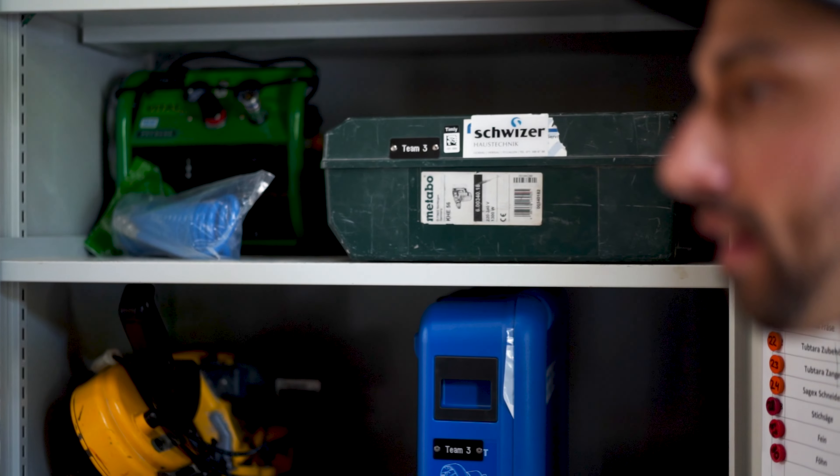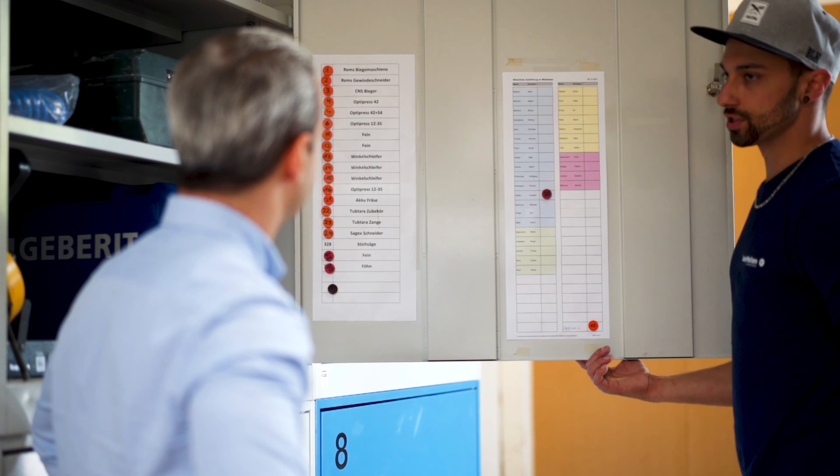We haven't had a digital capture yet. The issue of equipment and machines for about 50 employees, I've done so far using a magnet system that was no longer up-to-date and often led to problems. If, for example, a magnet fell down, I no longer knew where the things were.